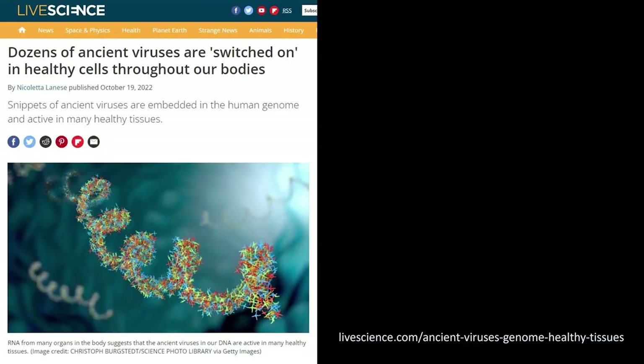This comes right on the heels of a LiveScience.com article called 'Dozens of Ancient Viruses Are Switched On in Healthy Cells Throughout Our Bodies.' They looked at so-called ancient viruses integrated into our genome — ones not even found in chimpanzees — and found they are highly integrated and very functional, turning things on and off, having profound influences on the human genome. These are not viruses or infections or mistakes. These are things that got engineered into the genome. But that'll be another subject for another day.